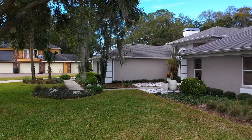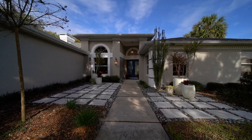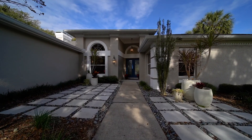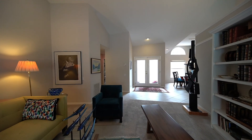Fall in love as you pull into the extended driveway and be greeted with the lush landscaping. As you enter the home, you will love the open and split floor plan with volume ceilings.